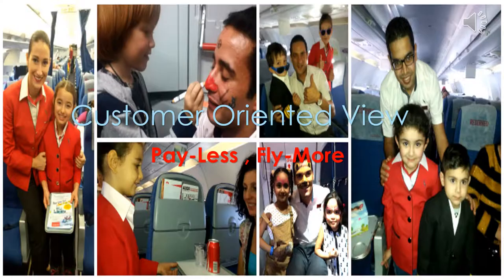The 'Payless Fly More' motto was brought to life by Air Arabia. They realized that customers would fly more frequently if they get the best customer experience on the flight, with a lot of fun and a homey feeling.